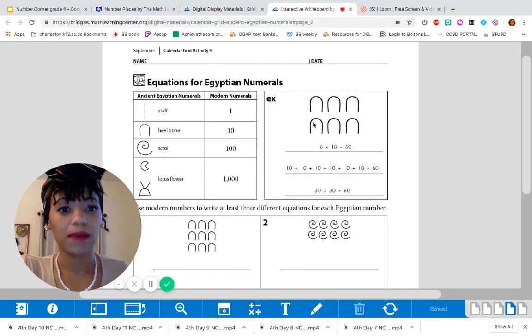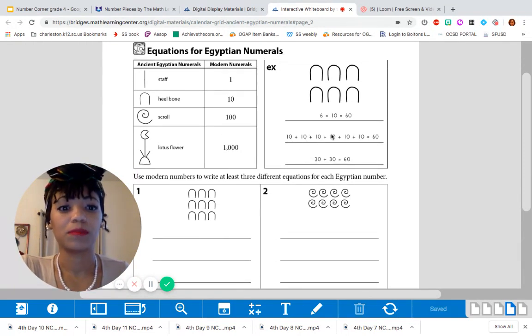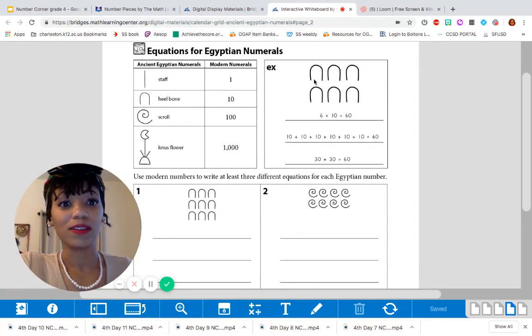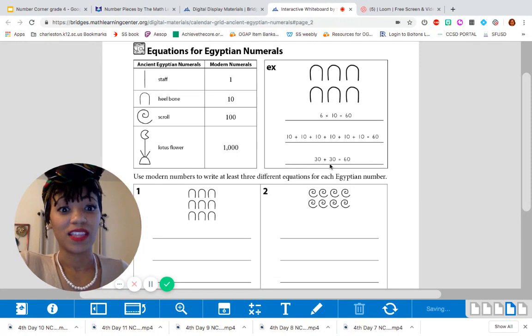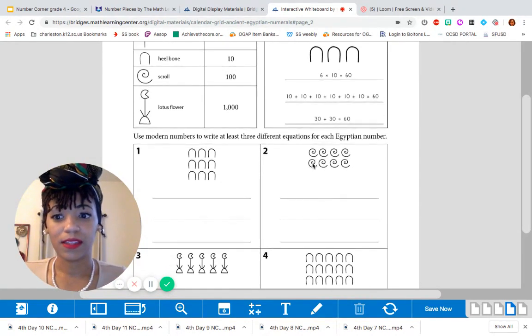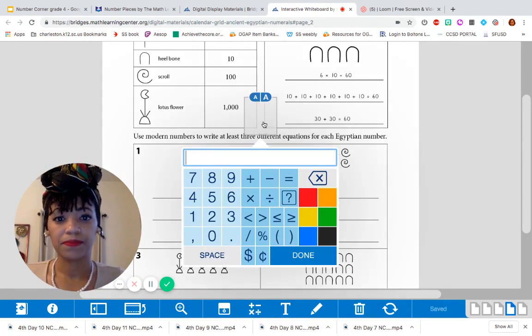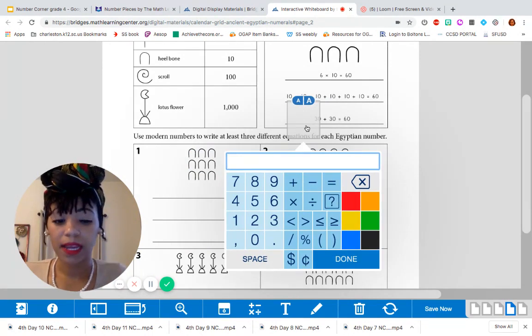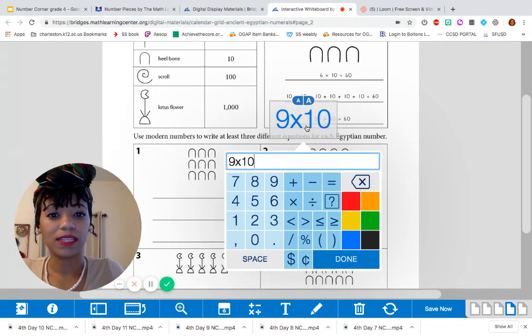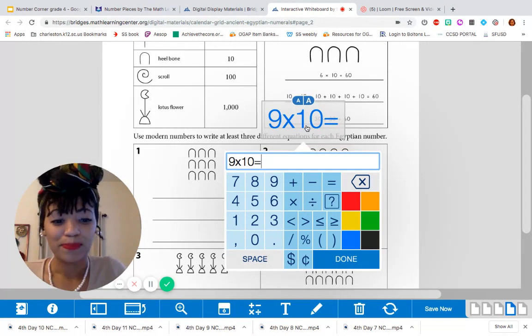They've done an example here: 3 heel bones on top, 3 heel bones underneath — that's 6 heel bones total. Each one is worth 10, so 6 times 10 is 60. Or you can write it as 10 plus 10 plus 10 plus 10 plus 10 plus 10, which is 60. Or 3 on top is 30, 3 on bottom is 30, so 30 plus 30 equals 60. Let's try the first one together. How many heel bones do we have? 3, 6, 9 — right. Each heel bone is worth 10, so that will be 9 times 10. Remember, they're asking for an equation, not an expression, so we have to have an equal sign and an answer. 9 times 10 is 90.